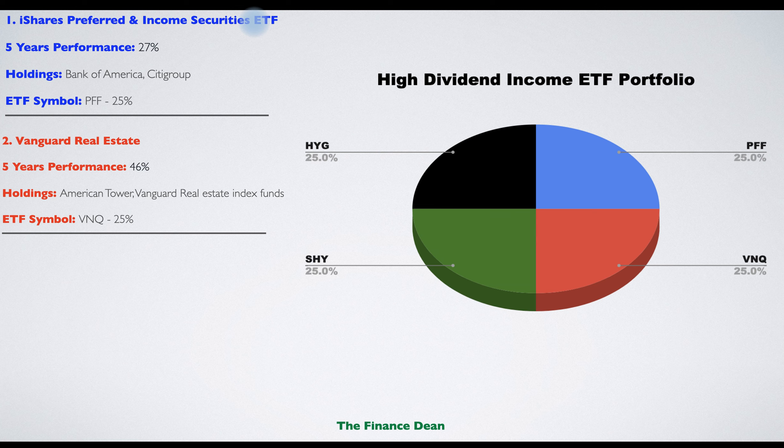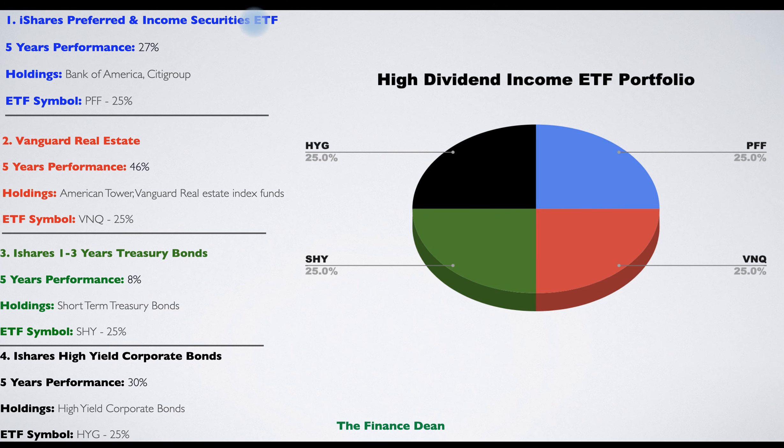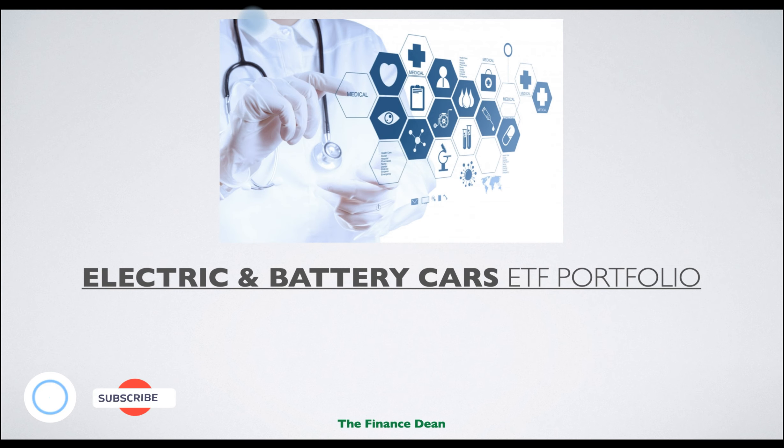The second ETF is the Vanguard Real Estate ETF, providing exposure to the US real estate market and REITs, investing in high dividend-paying real estate companies. Its five-year performance is 46%, with holdings like American Tower. The third ETF is the iShares 1-3 Year Treasury Bond ETF, offering exposure to US short-term Treasury bonds with a five-year performance of 8%. The fourth ETF is the iShares High Yield Corporate Bond ETF, providing exposure to high coupon-rate corporate bonds with a five-year performance of 30%.